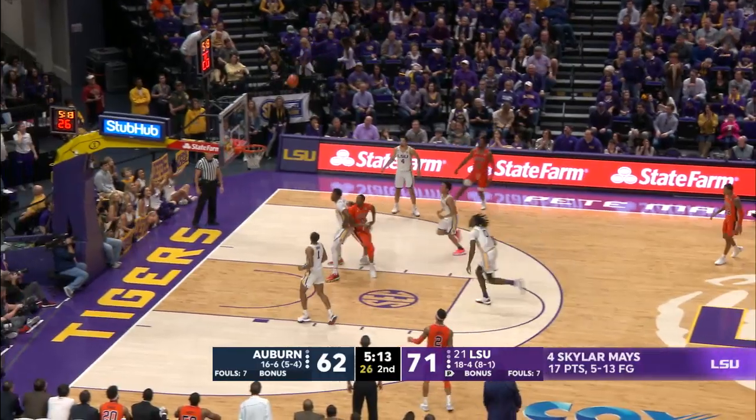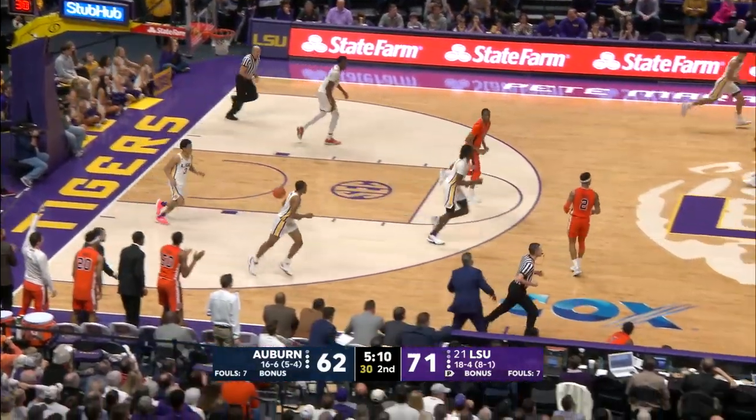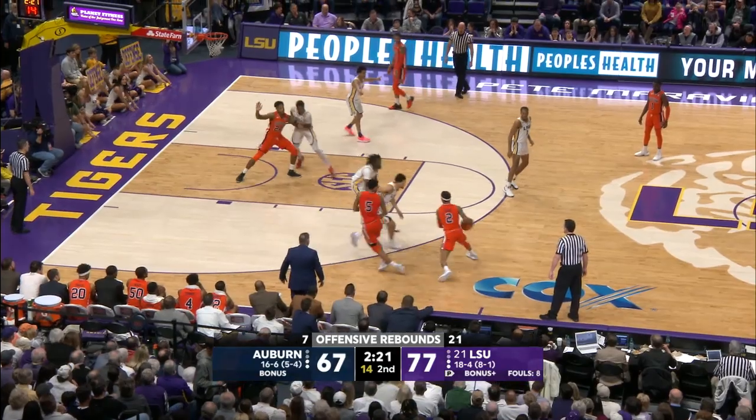Dunbar — quick three at the other end for Auburn. Good for Malik. Now they've got him scored — ten-point LSU lead, 77-67.